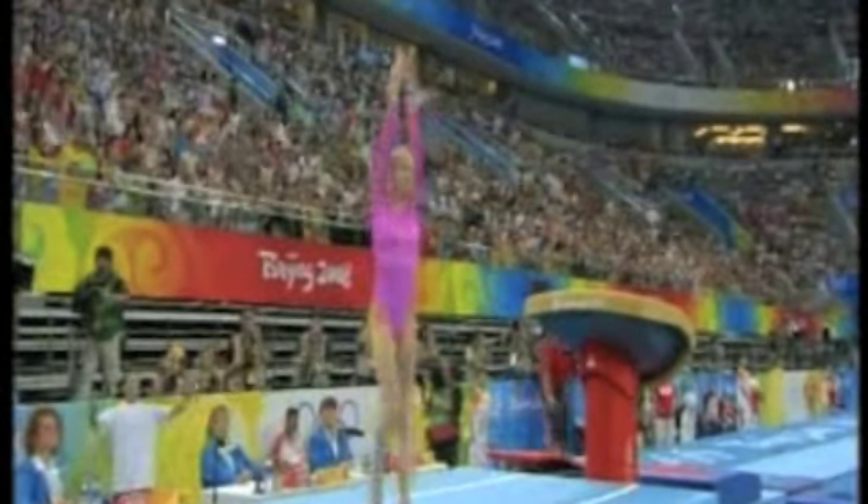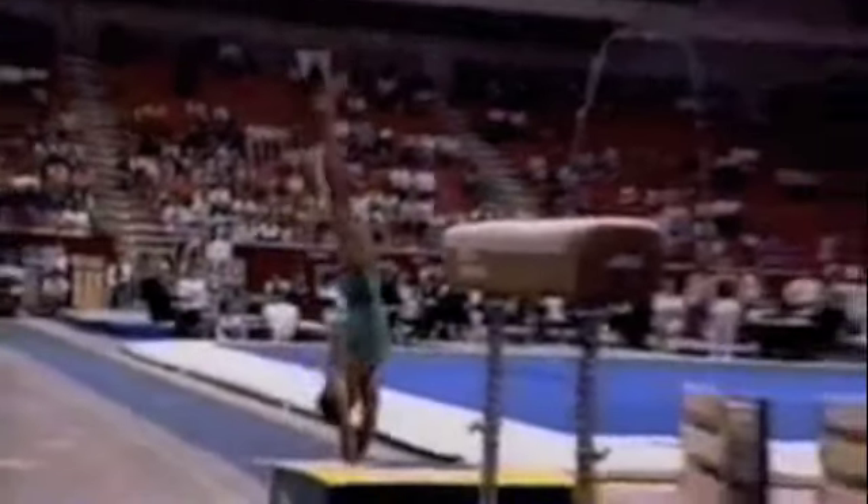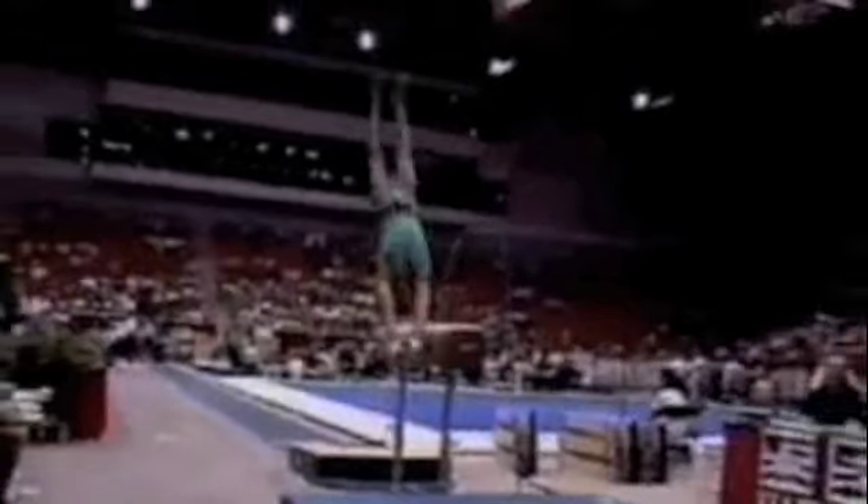Her direction off the board has to be just right for her not to miss the vault completely. After she flips off the vault, the acceleration due to gravity causes her to be forced back to the ground faster than expected.